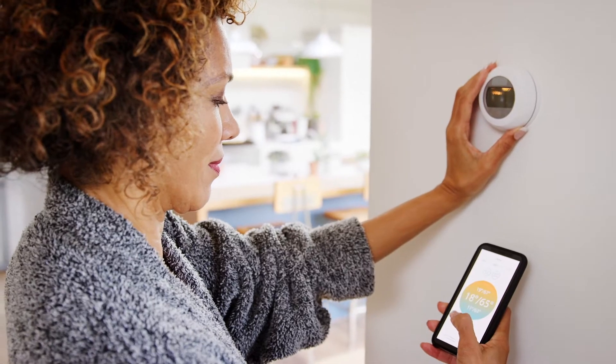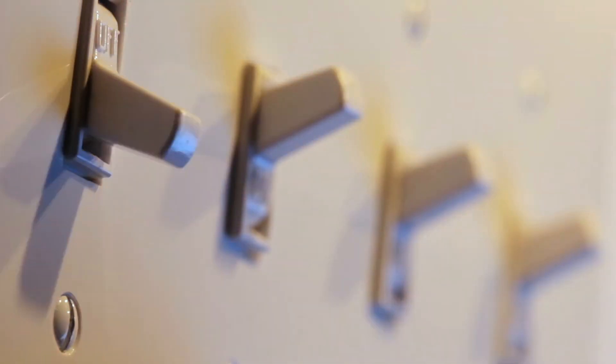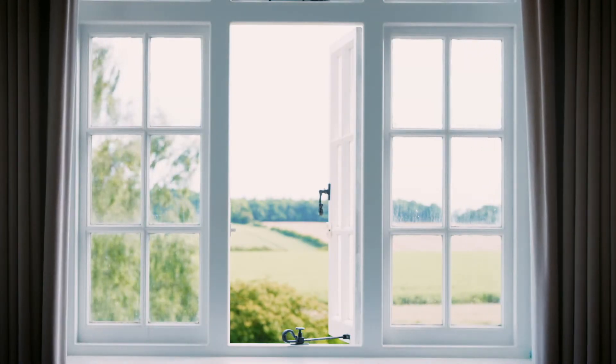your thermostat to your smoke and carbon monoxide detectors, your light switches to your door and window sensors — all from the palm of your hand or the sound of your voice.